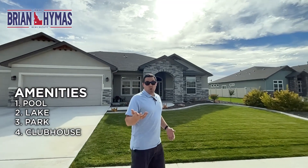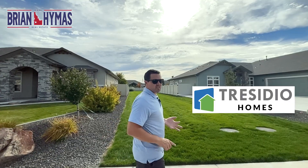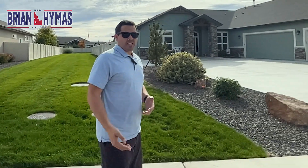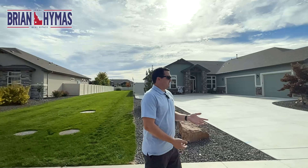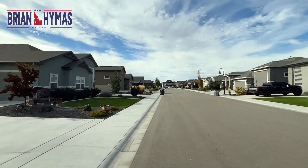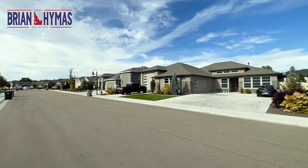Let me know in the comments which neighborhood would be your pick. Big Springs Construction and Cresidio are builders in Pristine Springs. These are more local builders compared to national Toll Brothers, and you can feel that difference — the neighborhood doesn't look as homogenous. I like that feel.